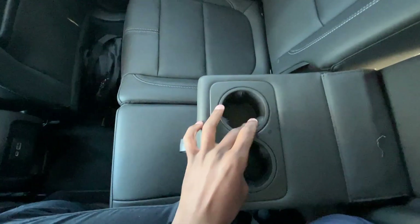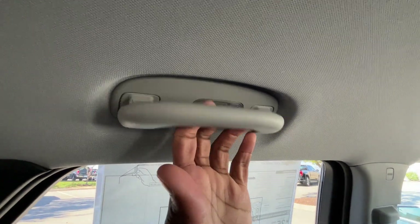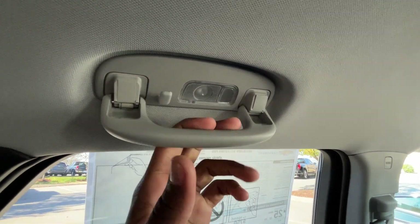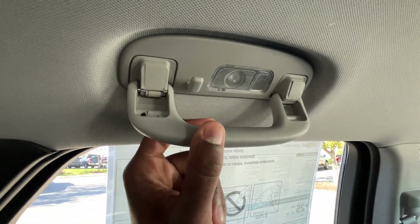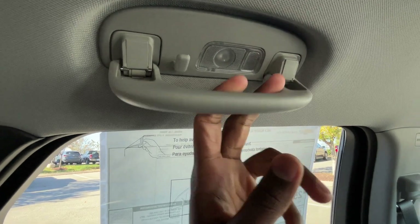For our center seat, we can just fold that down and we have our cup holders. We have holding bars on all three of the passenger sides, and there's even an extra clip there if you just have one or two shirts you want to hang. We also have LED dome lights.